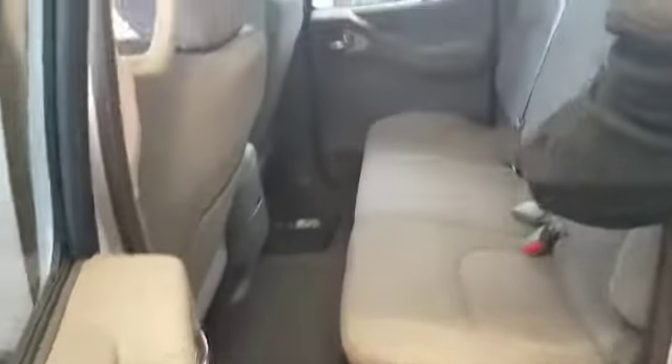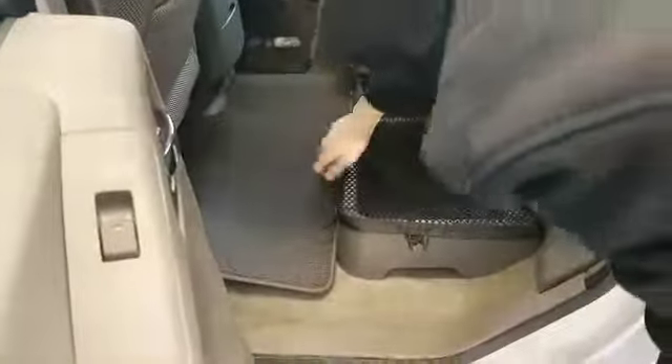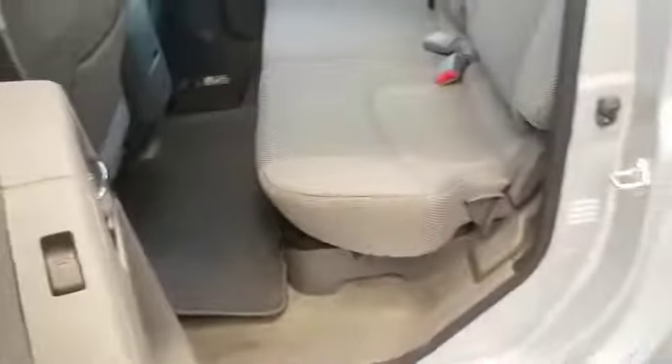Our back seats are 60-40 split — these come down, and this also comes up on both sides. There is additional storage underneath the seating for you if you do need it.